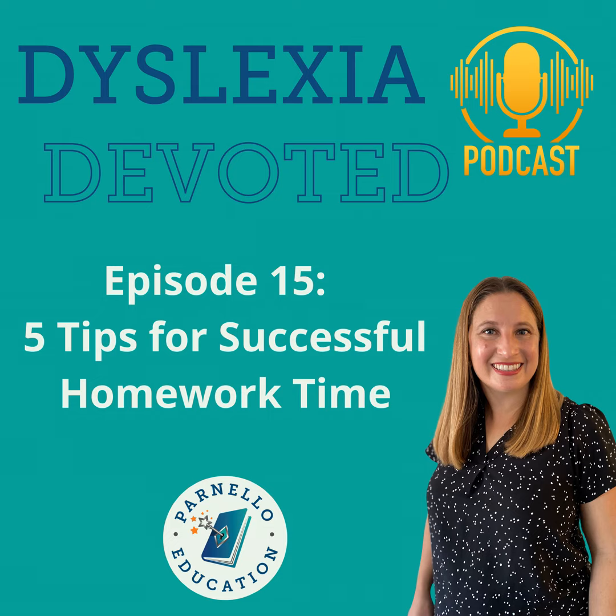Next is siblings. Sometimes the biggest distractor for a student getting their homework done is their brother or sister hanging around, giggling, or asking their own questions about their homework. So if there's any way to get the kids to stagger their homework time, or have one kid do their homework in the living room while the other does it in the kitchen, that would be an ideal situation to make homework time a little bit easier.